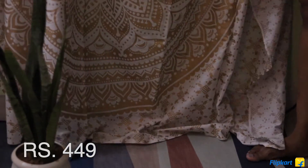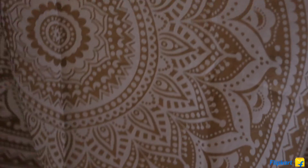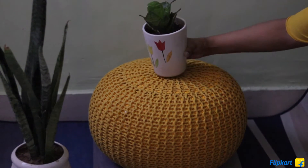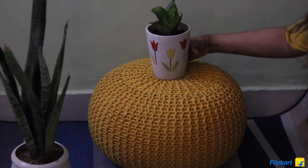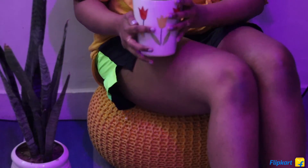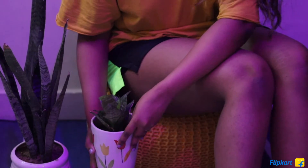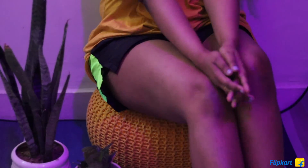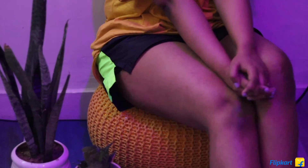I also got this tapestry-style cloth piece in a beautiful golden color — you can use it as a backdrop, drape it on your bed, however you like. Then another piece is this yellow poof, which can be used as decoration or for seating. It's really comfortable — you can sit on it, put your laptop and work on it. Yellow is my favorite color, and it adds a perfect little touch to my room.